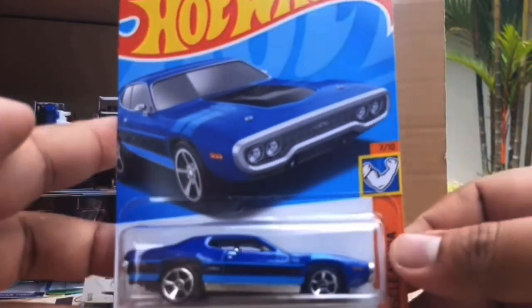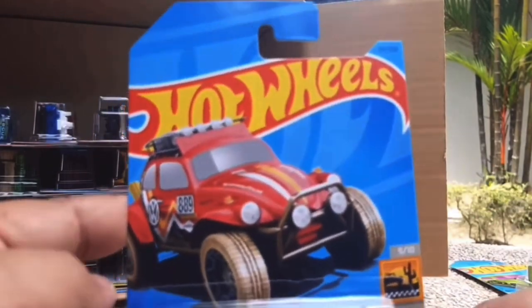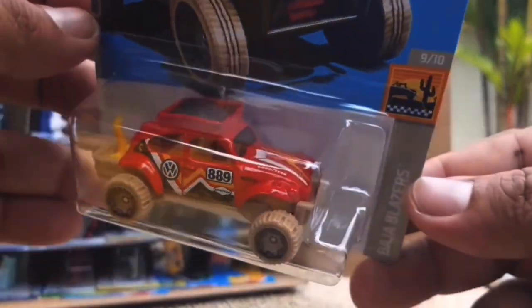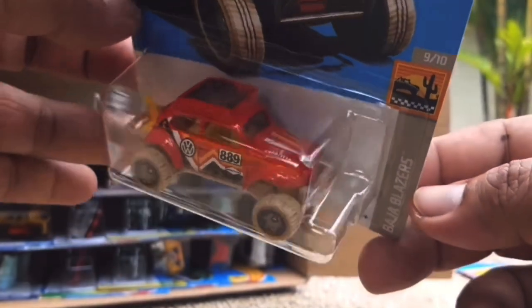The Jeep Scrambler returned from the previous case as well - very nice tamper work on that one. This one's also returned - the 71 Plymouth GTX, which debuted in orange and is now in blue. This is a nice new recolour of the Volkswagen Baja Bug, and this is actually the treasure hunt for this case - very cool to see. Last year it was in a bluey turquoise colour, and now it's in red with very similar tamper work - very nicely done.